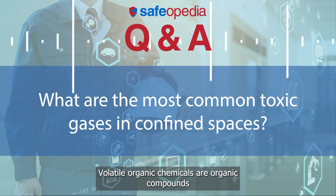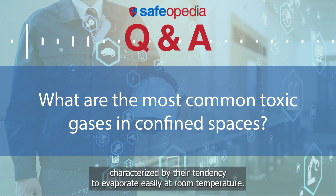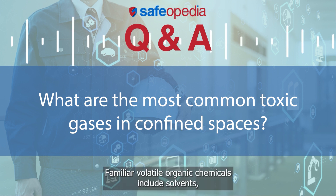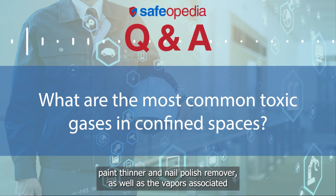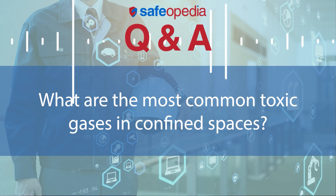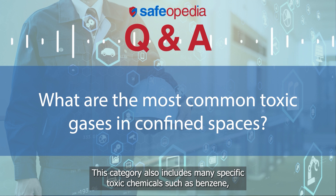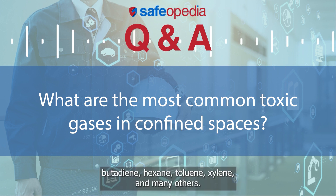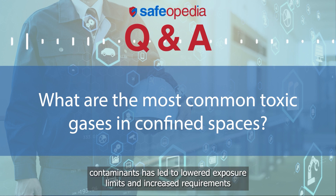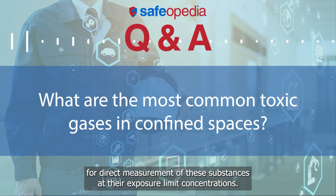Volatile organic chemicals are organic compounds characterized by their tendency to evaporate easily at room temperature. Familiar volatile organic chemicals include solvents, paint thinner, and nail polish remover, as well as the vapors associated with fuels such as gasoline, diesel, heating oil, kerosene, and jet fuel. This category also includes many specific toxic chemicals such as benzene, butadiene, hexane, toluene, xylene, and many others. Increased awareness of the toxicity of these common contaminants has led to lowered exposure limits and increased requirements for direct measurement of these substances at their exposure limit concentrations.